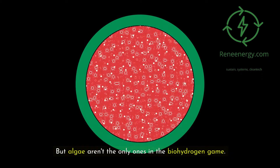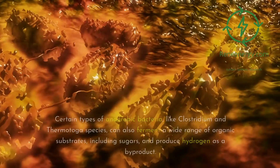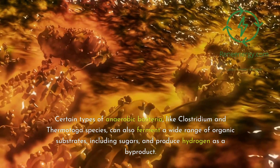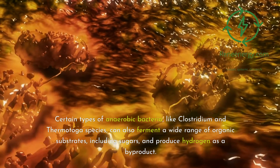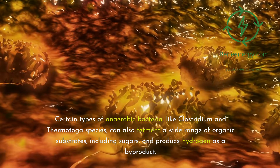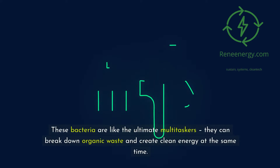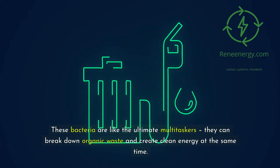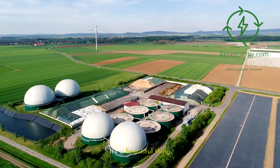But algae aren't the only ones in the biohydrogen game. Certain types of anaerobic bacteria, like Clostridium and Thermotoga species, can also ferment a wide range of organic substrates, including sugars, and produce hydrogen as a byproduct. These bacteria are like the ultimate multitaskers — they can break down organic waste and create clean energy at the same time.